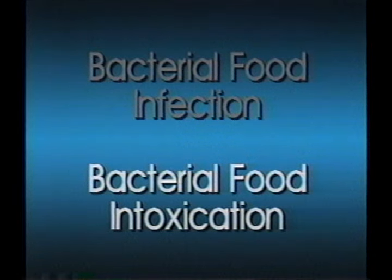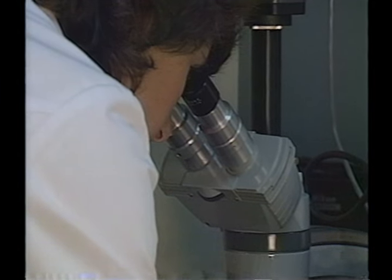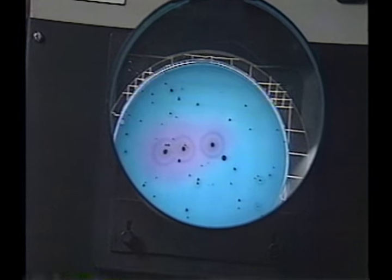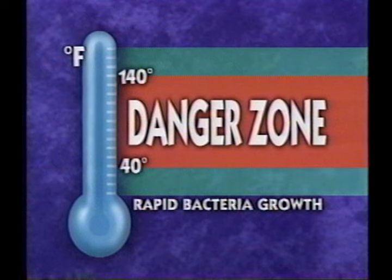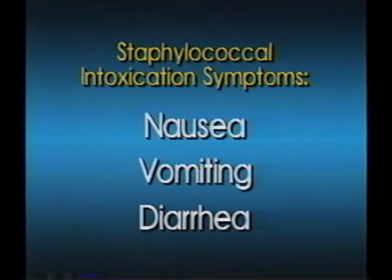Bacterial food intoxications are caused by foods containing toxins or poisons which occur naturally in some plants or animals, including foods containing waste and toxins from microorganisms. One of the most frequently occurring bacterial intoxications is staphylococcal food poisoning, caused by toxins from staphylococcus bacteria. This toxin is extremely difficult to kill because normal cooking will not destroy it. The best control of staphylococcus is to keep all food below 40 or above 140 degrees Fahrenheit. Staph bacteria are commonly found on the human body, skin, and in the nose and throat. Cuts, burns, or pimples can harbor many staph bacteria, so you'll need to watch your employees' personal hygiene habits closely. Symptoms of staph intoxication include nausea, vomiting, and diarrhea, frequently appearing between one half to six hours after eating and lasting one to two days.